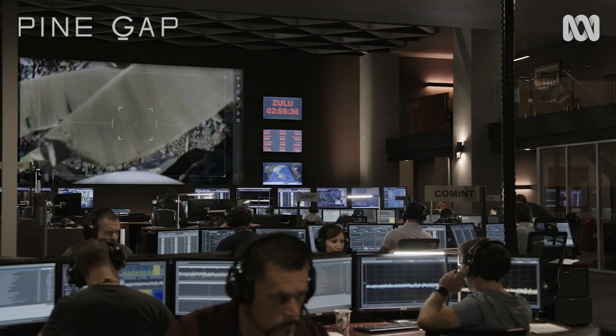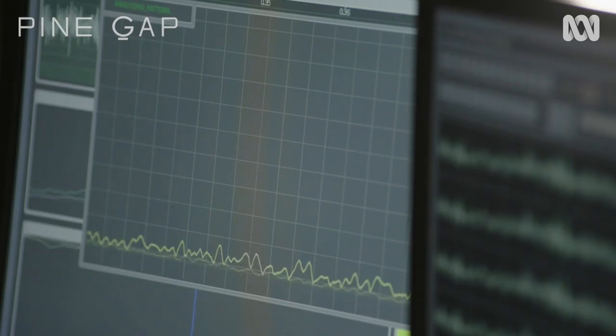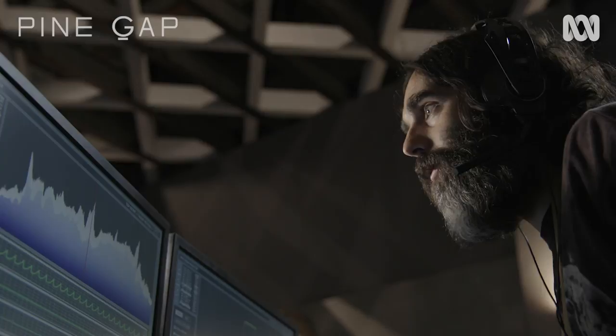There are 168 monitors, and 169 if you count the big screen, which is fed by a projector. I had to get all the information onto screens. There are a lot of open sources out there that the art department is drawing on to create these, and they're basically creating simulated signals to give what I think is a good believable representation of Pine Gap.